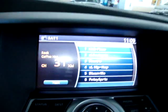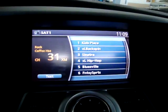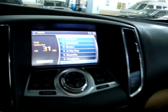It also has a cigarette lighter adapter and a video input, so if you have a powered device, you can play it on this screen right here as long as the car is in park.